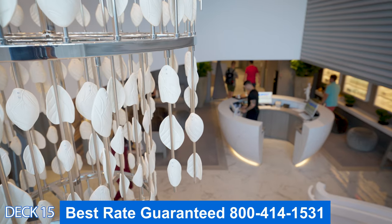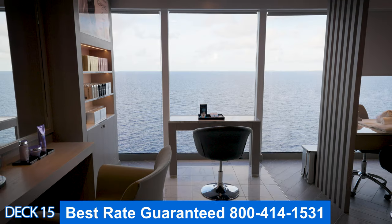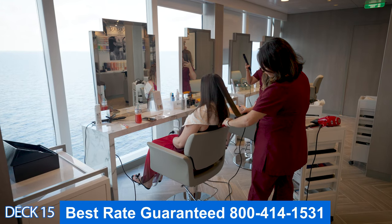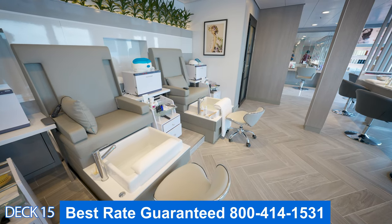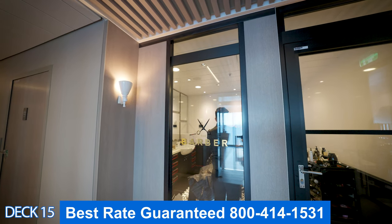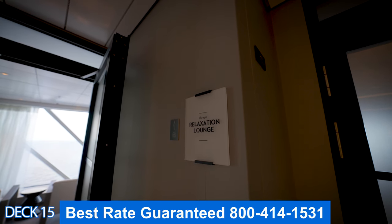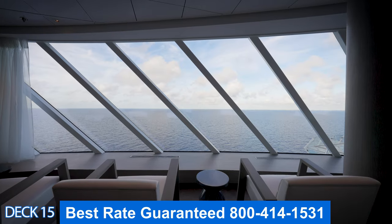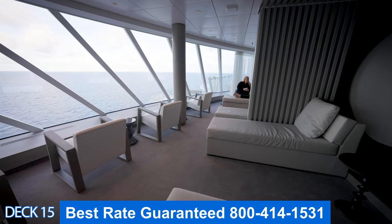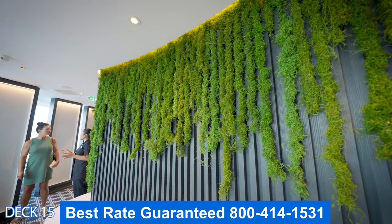Over here is the spa. The spa offers many different types of services — Meta Spa services. There is a salon, a barbershop, and they also offer thermal suites. If you want to make an appointment at the salon or the barbershop I recommend you make it on the first day. The spa offers many different types of massages, acupuncture, and rejuvenation services, as well as thermal suites.